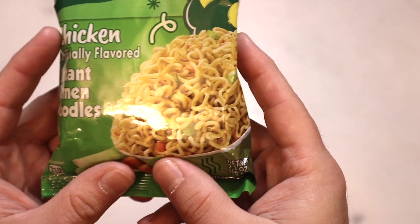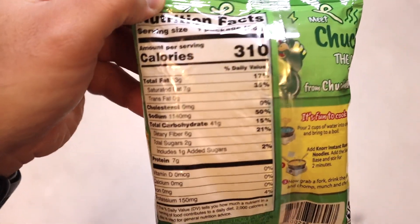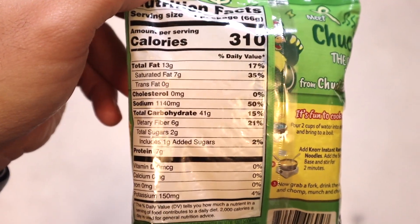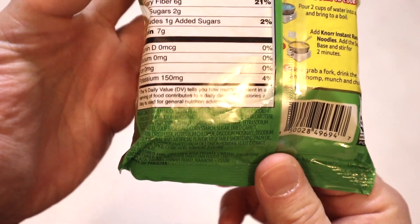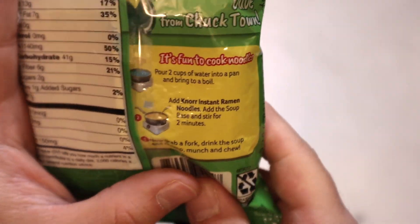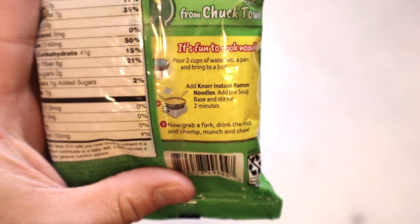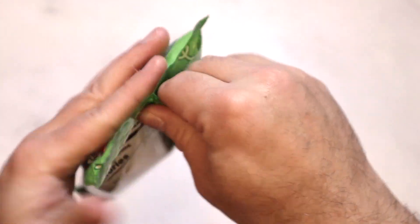Look at that funky chicken. We're going to see if it's any good. I can't imagine this is going to be crazy good, but you never know — Knorr could surprise us with something interesting. So two cups of water, bring to a boil, add the noodles, stir for two minutes. Pretty simple stuff. Let's open the bag.